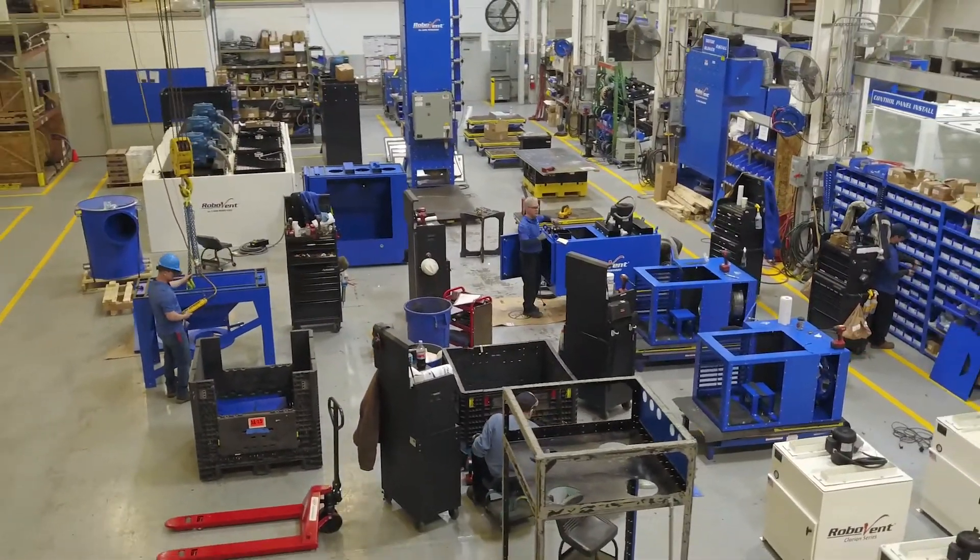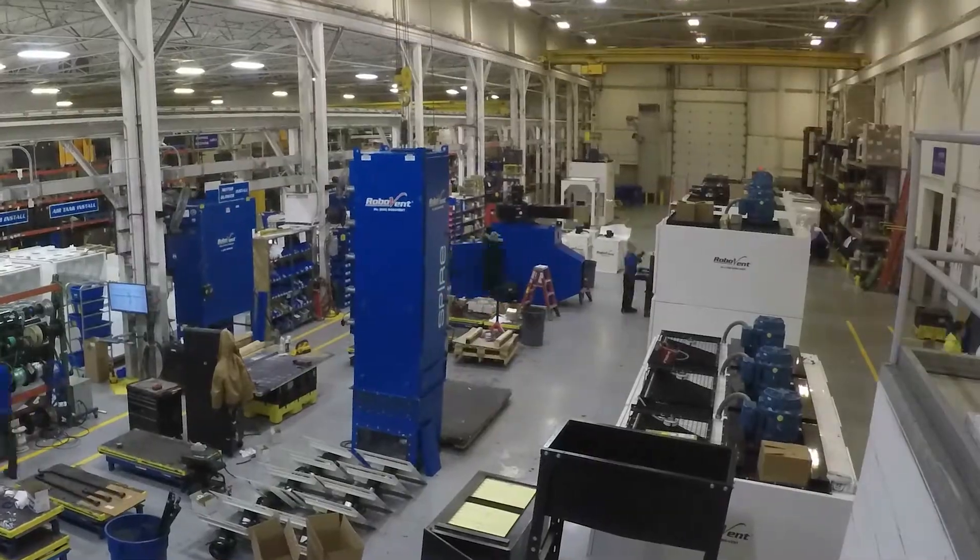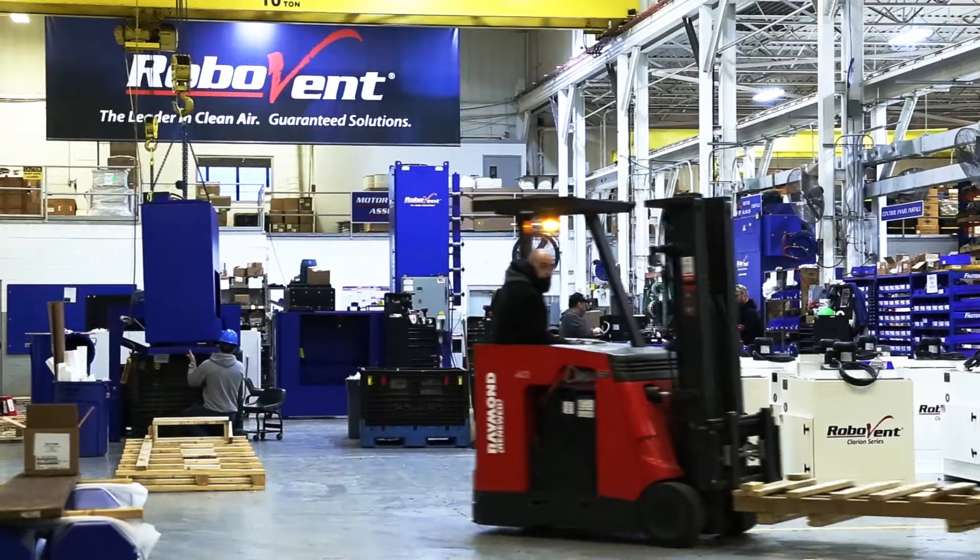RoboVent is your clean air partner. Fast answers. Friendly service. World class equipment.